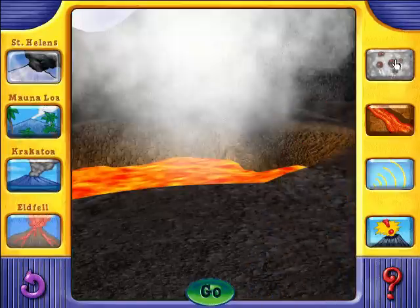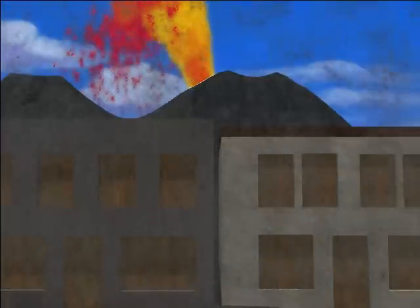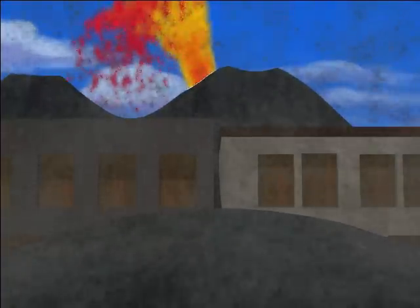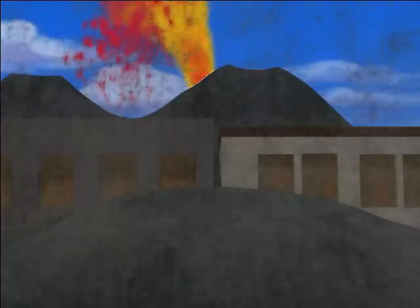Eldfell — rock and ash. In 1973, strong winds blew hot rocks and ash called tephra from the eruption of the Eldfell volcano in Iceland and buried homes in a nearby town.